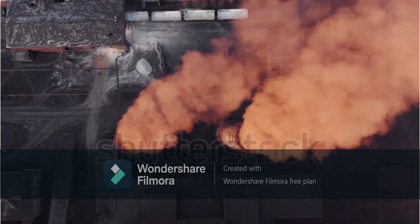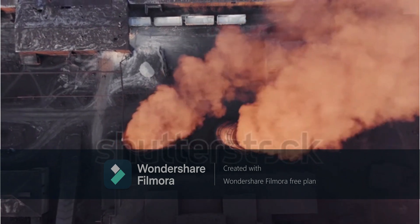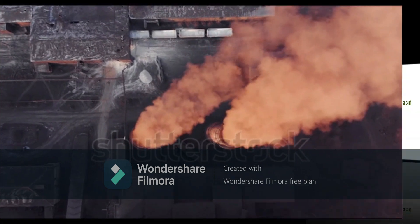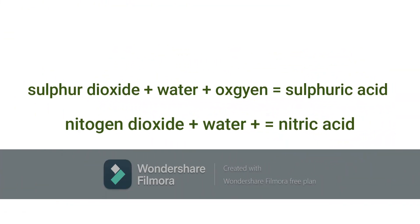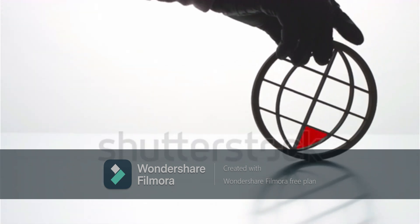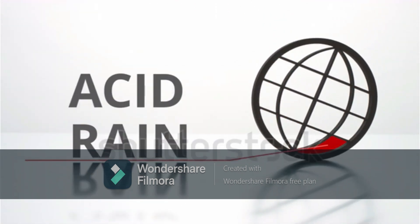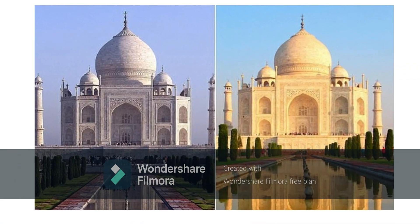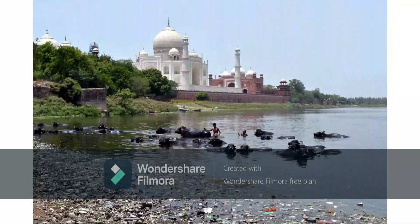Not only industry — the vehicles in the city also produce large amounts of smoke, which is mixed with harmful gases. Such gases mix with air in the atmosphere and come down as acid rain. This acid rain corrodes and discolors the Taj Mahal.